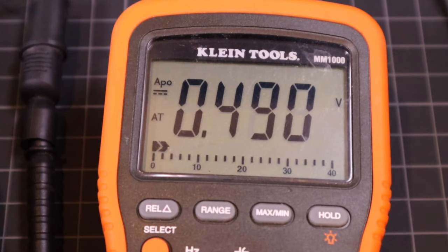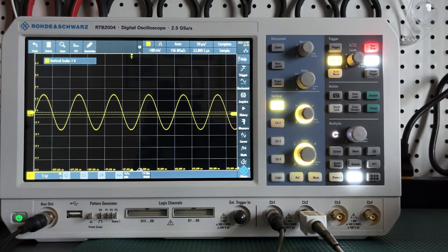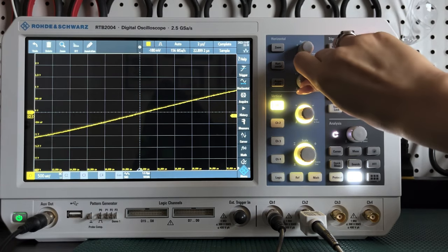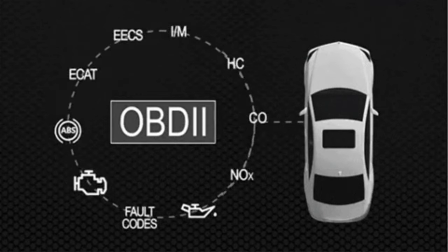But if you start seeing abnormalities in that waveform — like spikes, noise, or missing segments — that's when you know something's amiss. These deviations could indicate issues with the sensor itself or problems in the sensor circuit. And that, my friends, is where our diagnostic adventure begins.